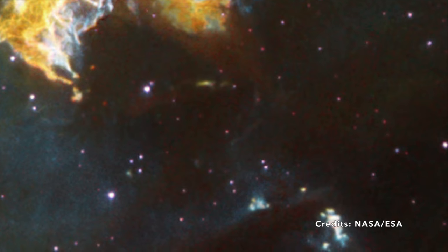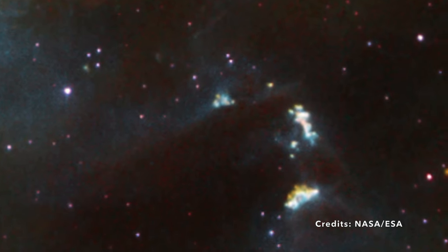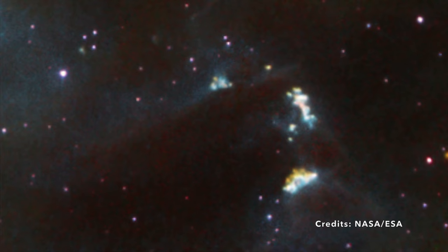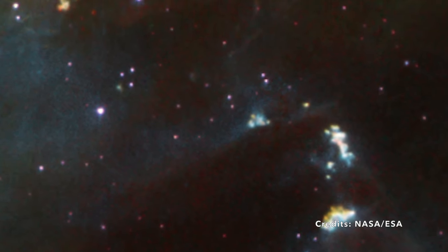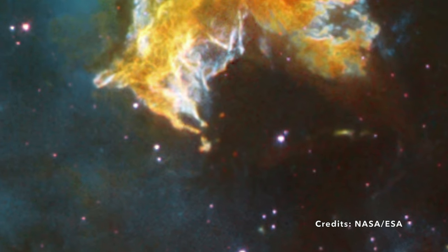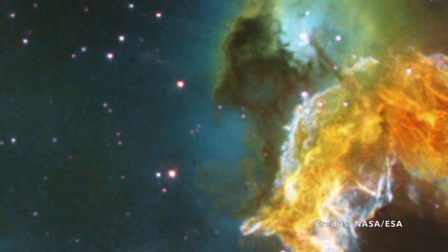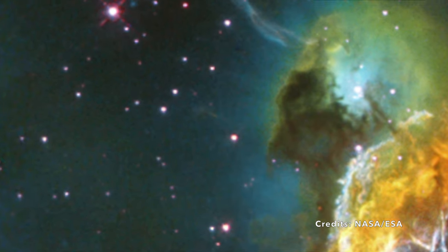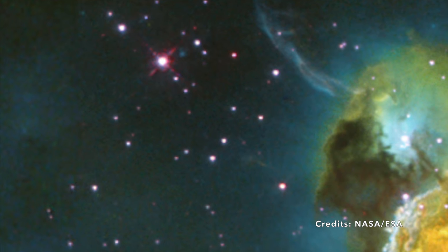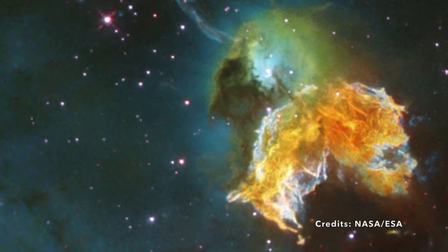It's fascinating to think that the complex tapestry we observe in N63A started with a single star's explosive demise. This celestial fingerprint lies in the constellation Dorado — a constellation named after the golden mahi-mahi fish — situated a mind-bending 150,000 light-years from us. Just ponder for a moment: the light we see from N63A began its journey towards us 150,000 years ago. What was Earth like then? The material you see has potential — over time, the remnants of supernovae like N63A can coalesce, eventually forming new stars and even planets. It's a cycle of stellar birth, death, and rebirth. In a way, the chaos of N63A symbolizes a new beginning.